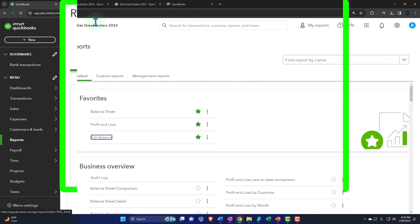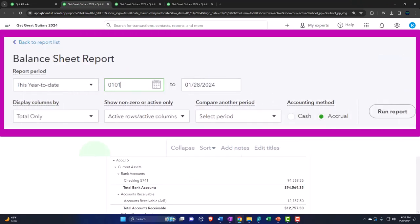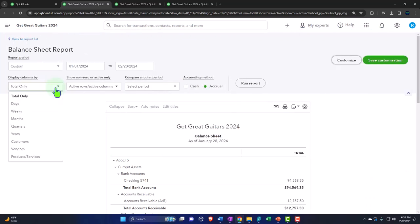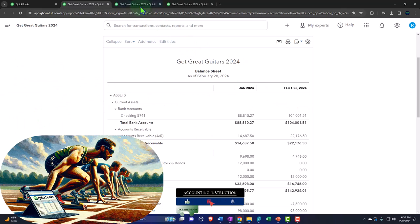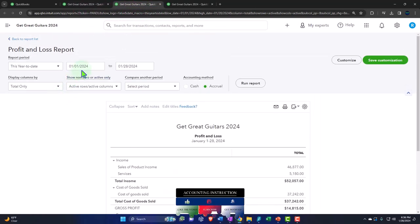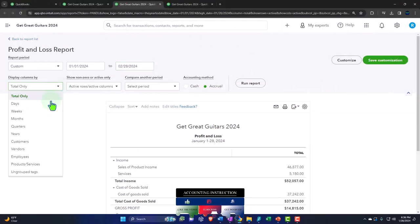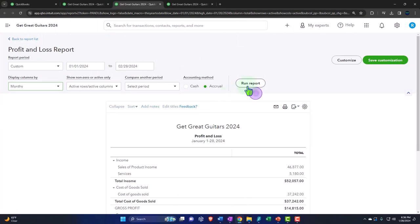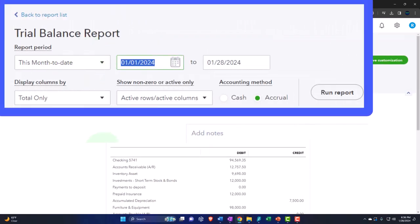Same process. Let's tab to the right, close up the hamburger, change that range going from 01/01/24 to 02/28/24 for the first two months of our operations. I'd like to see them side by side so we'll have the months broken out, then run it to refresh it. Doing the same for the profit and loss and trial balance — month by month, side by side.